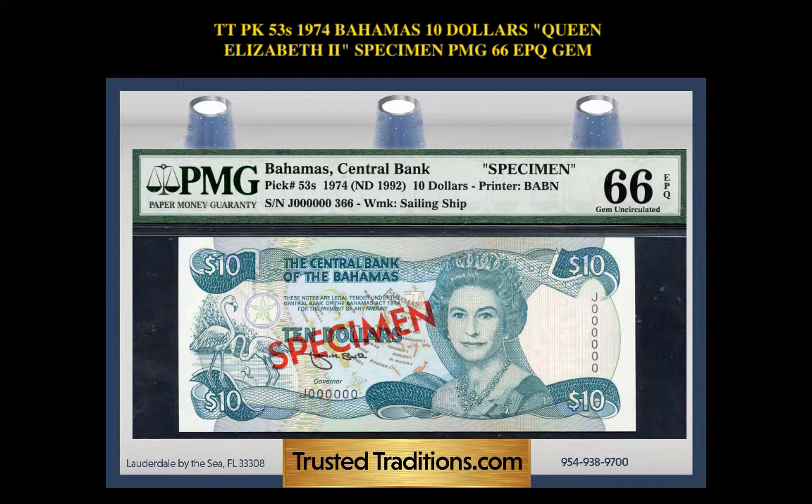1974 Bahamas $10 Queen Elizabeth Specimen PMG 66 EPQ gem. The specimen note is eye-catching, has vibrant ink, and is well embossed. Printed on white crisp paper.